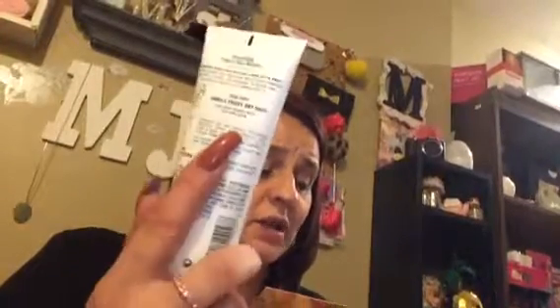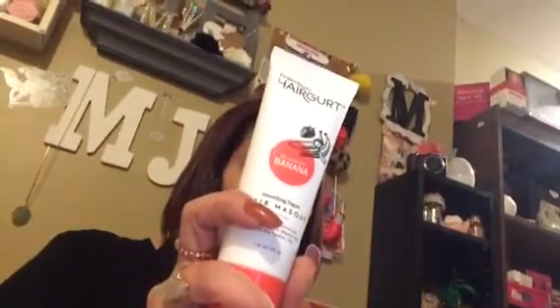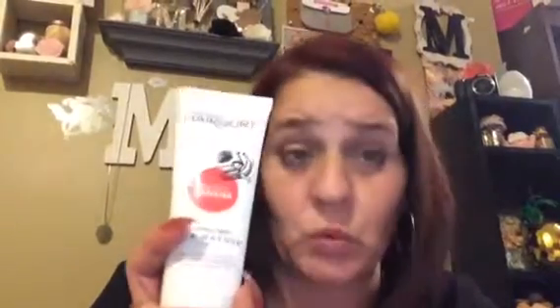Yes, it is. "Wondering when your hair got a mind of its own? Try this Creamy Rich Treatment." This retails for $12. I haven't tried my other one yet, so when I try that one, then I'll try this one.